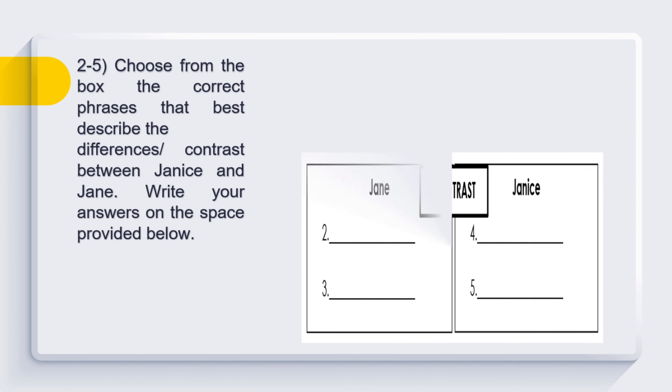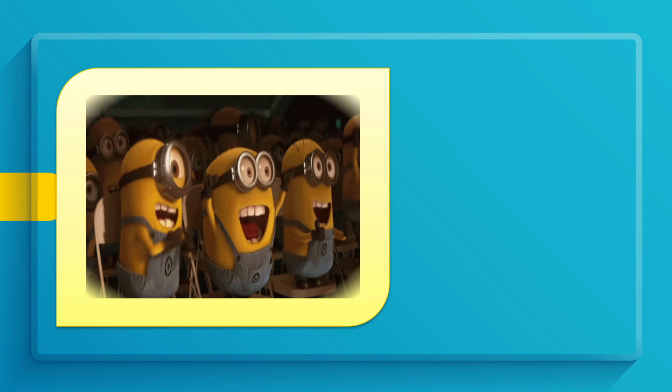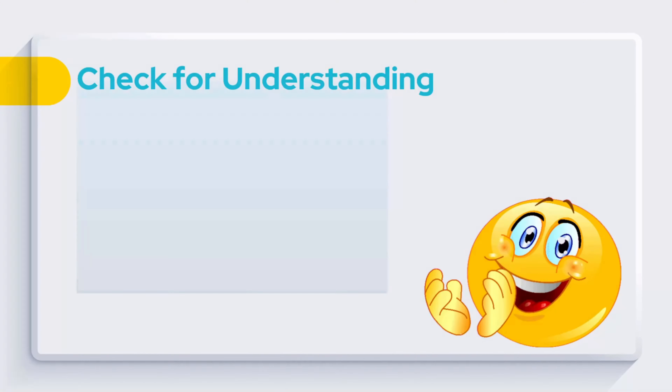Numbers 2 to 5: Choose from the box the correct phrases that best describe the differences or contrasts between Janice and Jane. Write your answers on the space provided below. Time to check — the answer is Letter C: Lola Charing loves them both.